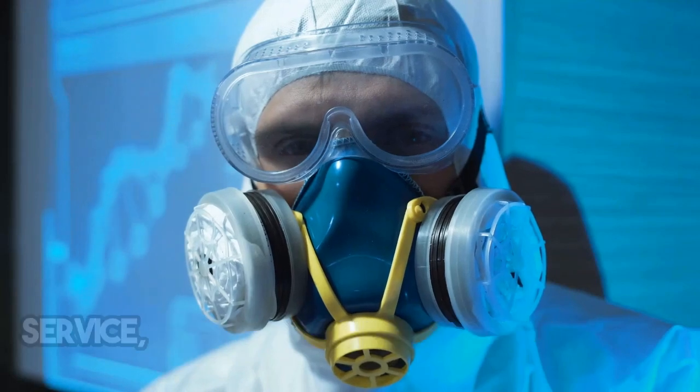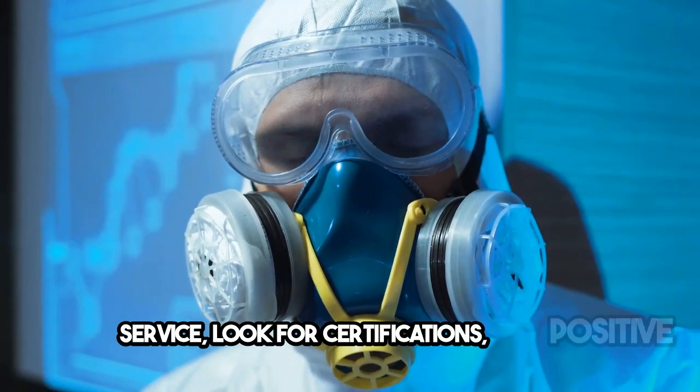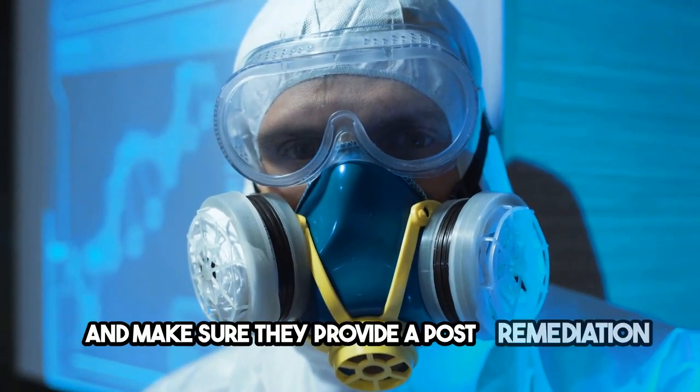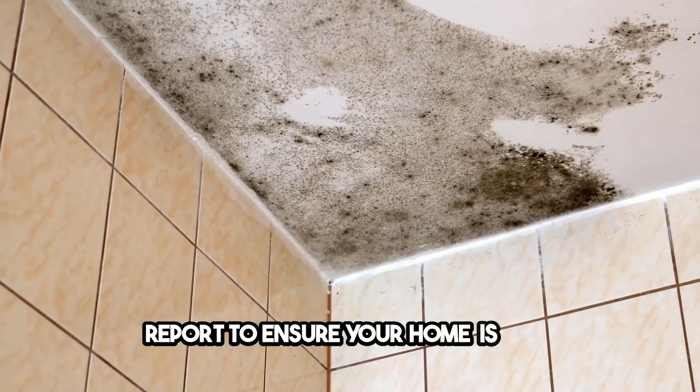Finally, any damaged materials are repaired or replaced. When choosing a mold remediation service, look for certifications, positive reviews, and a transparent process. And make sure they provide a post-remediation report to ensure your home is safe.